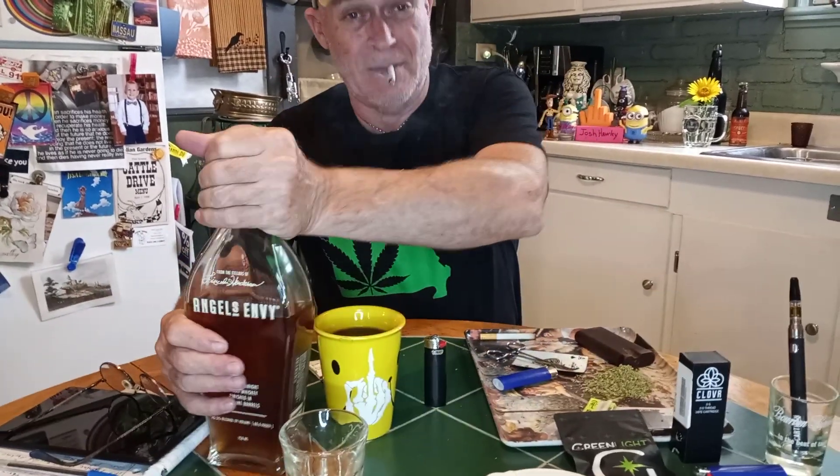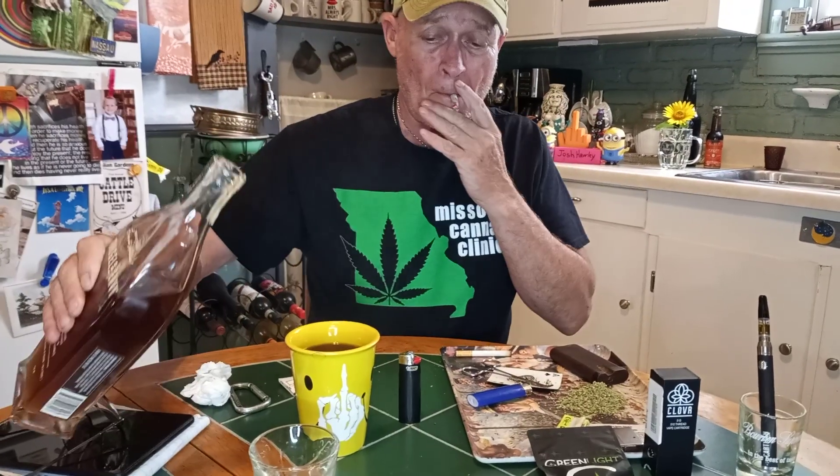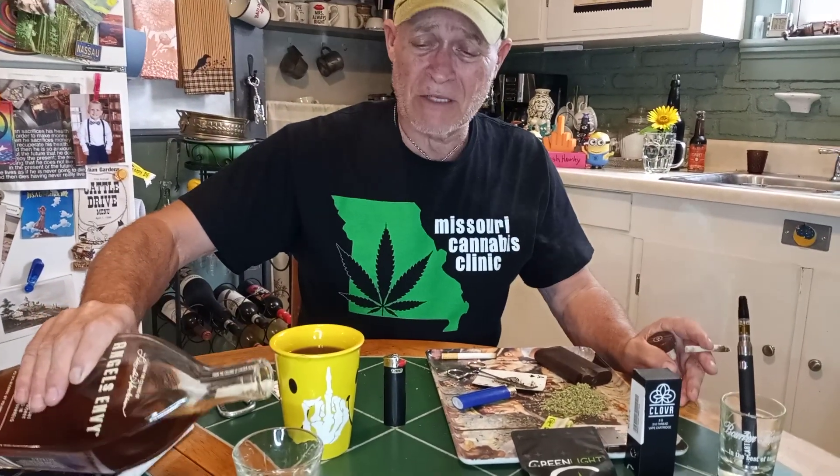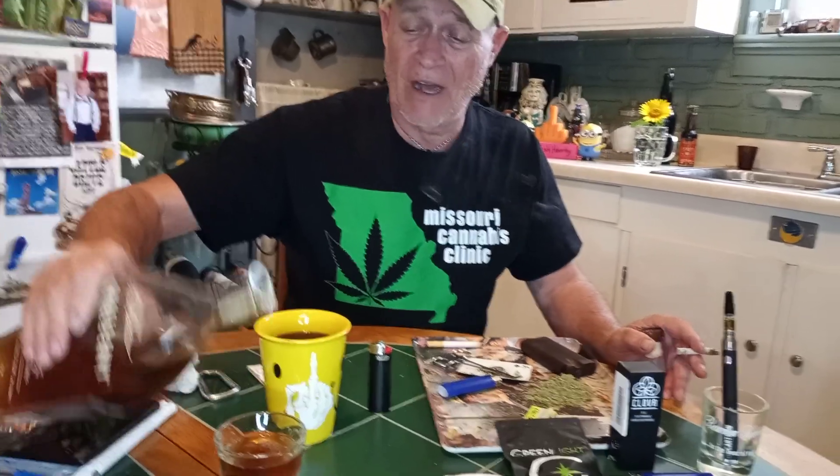Hey, good morning. I'm your old Uncle Herschel, and this right here is Uncle Herschel's Country Fried Breakfast. About once a month I'm going to start reviewing a couple of different products I can find at the local dispensaries.